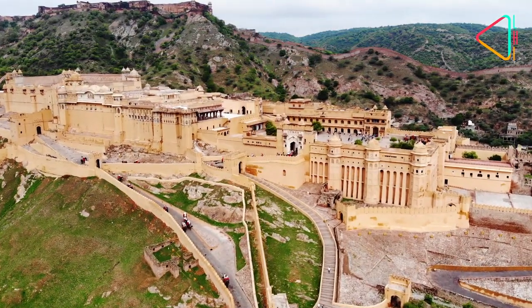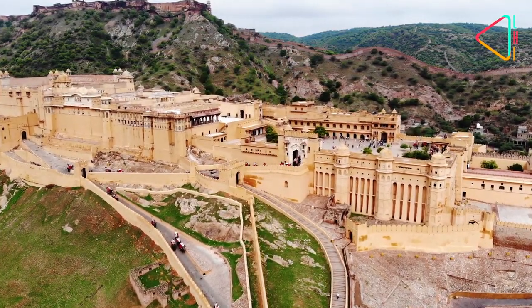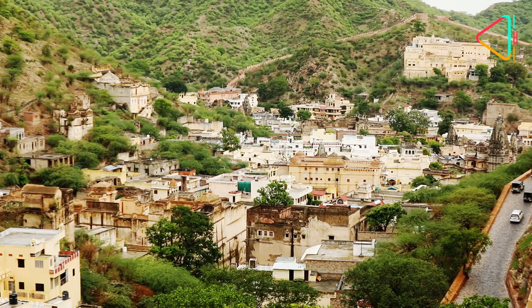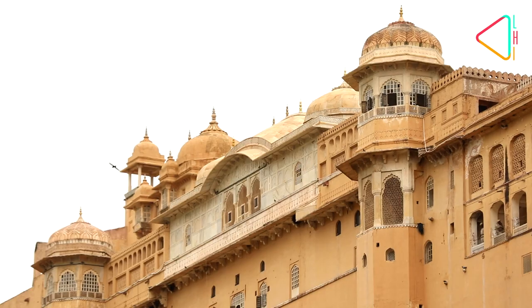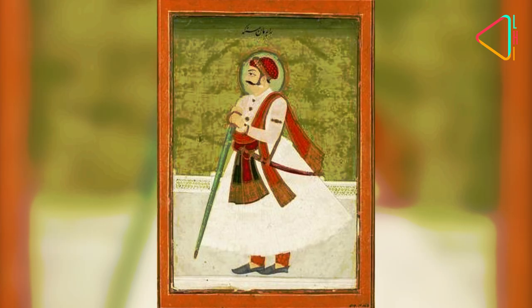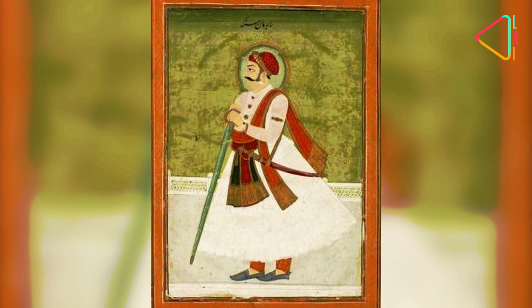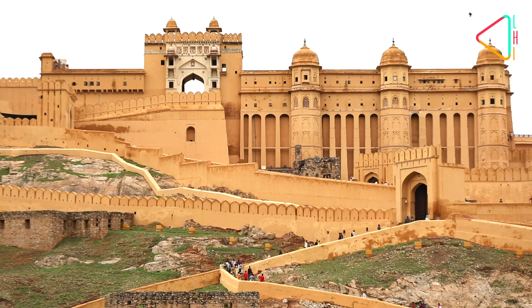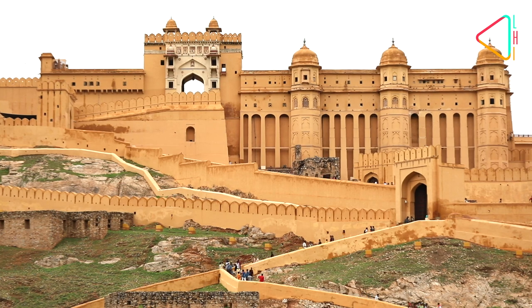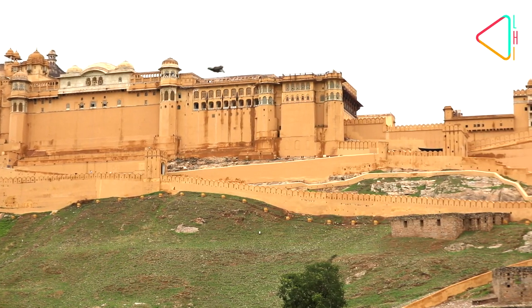It all started here. The Aamir Fort, originally a settlement of the local Meena chiefs, came under the control of the Kachwaha rulers in the 11th century and served as their capital. It was Raja Man Singh, the famous general in Mughal Emperor Akbar's army, who built the present fort in the late 16th century. His successors added and enlarged it.